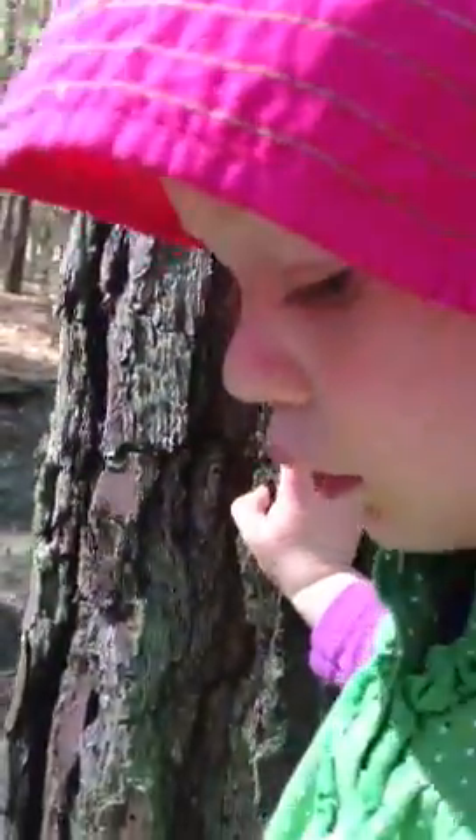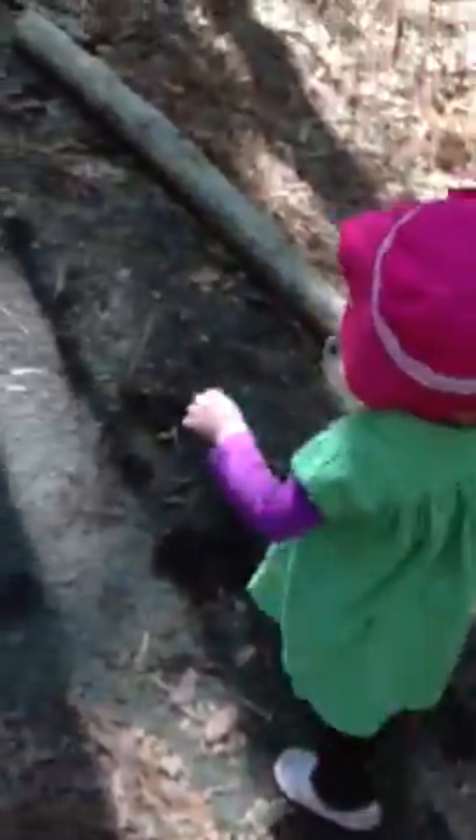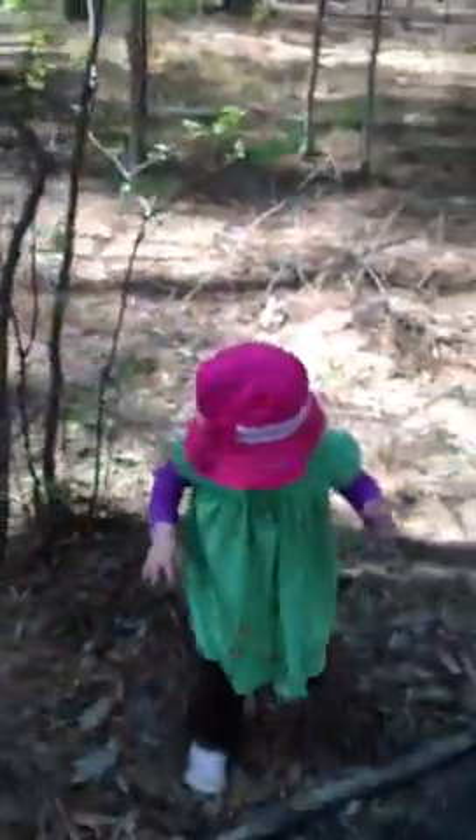You want to find some more spiders? Are you going on a spider web hunt, too? I bet there are some on those trees, too. Okay, let's keep going. Keep going this way. Let's keep going.